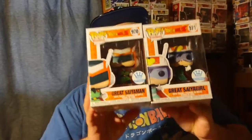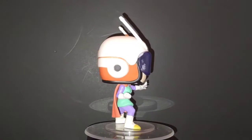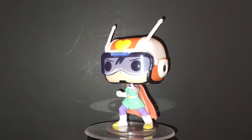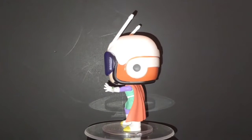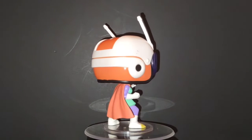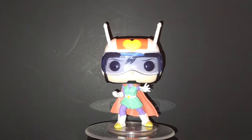Let's get into the actual top 10, starting with number 10. At number 10, this is actually two pops that go together. What we got are the Great Saiyaman and Great Saiyagirl. These were pops that Dragon Ball Z fans wanted made for a long time — we got variations like Gohan as Saiyaman, but never a true full-fledged Saiyaman suit with the helmet. Funko finally gave it to us as a Funko Shop exclusive, pairing Great Saiyaman and Gohan with Great Saiyagirl.